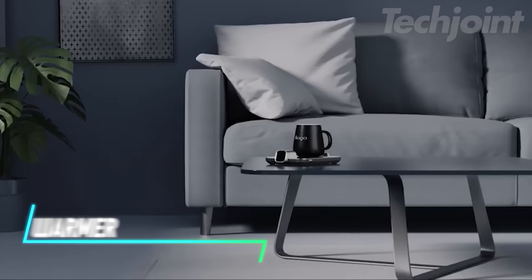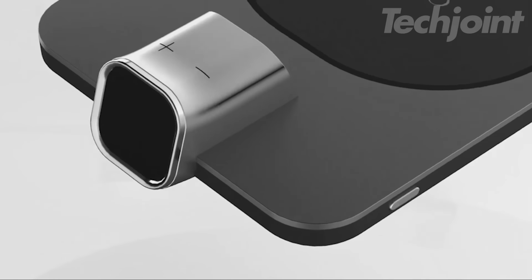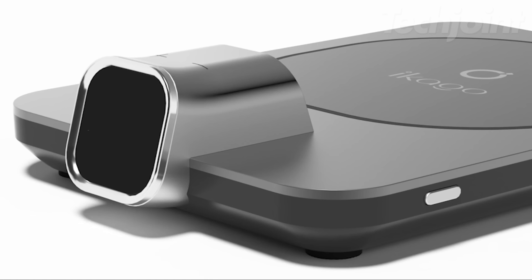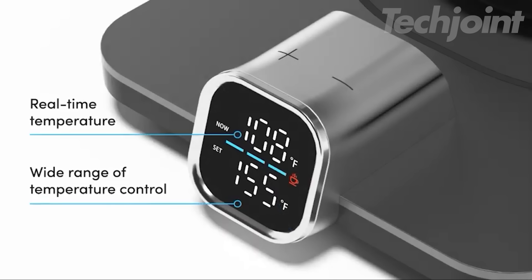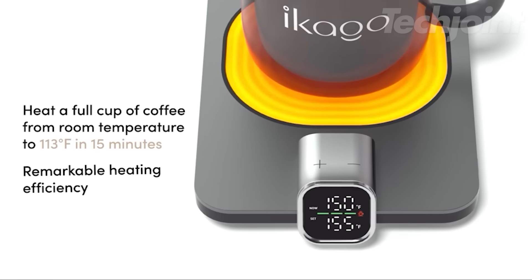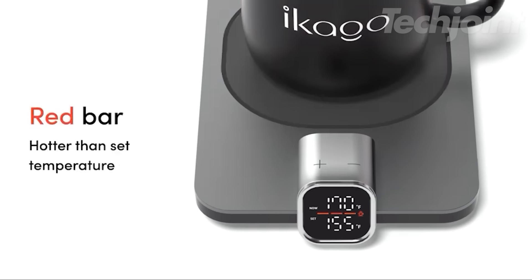This is a mug warmer set that includes a heated mug warmer, a stylish 15-ounce ceramic mug, a matching lid, and a coffee spoon. It's designed to keep beverages warm throughout the day, making it perfect for home or office use. The smart warmer features infrared detection to monitor the drink's temperature, allowing for precise adjustments between 105°F and 175°F. With a maximum power of 75 watts, it heats quickly and efficiently while preventing burns or overcooking.